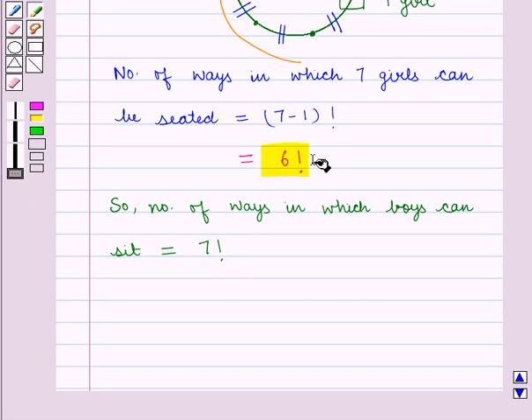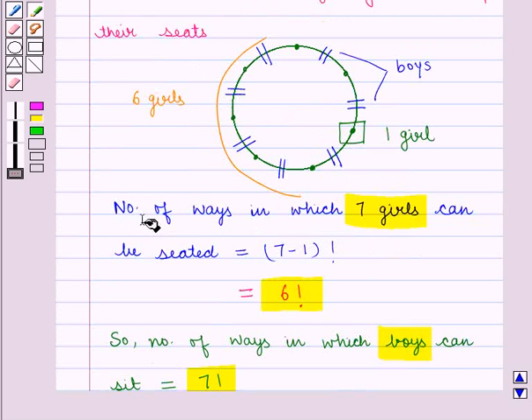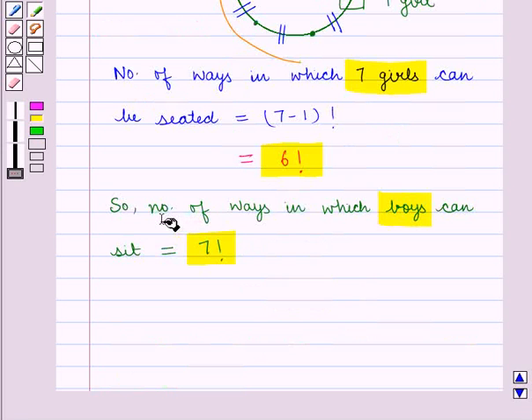Now, there are 6 factorial ways in which 7 girls can be seated. We have to find out the number of ways in which 7 boys and 7 girls will be seated together. Using the fundamental principle of multiplication: the first job — the number of ways in which girls can be seated — is 6 factorial, and the second job — the number of ways in which boys can be seated — is 7 factorial.